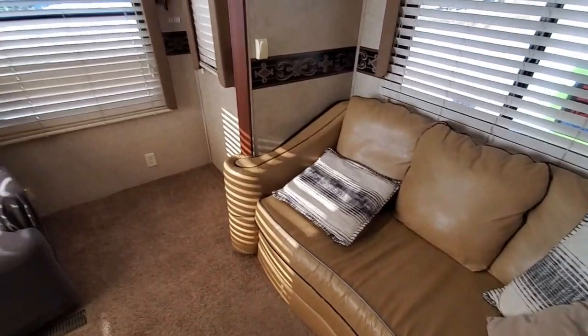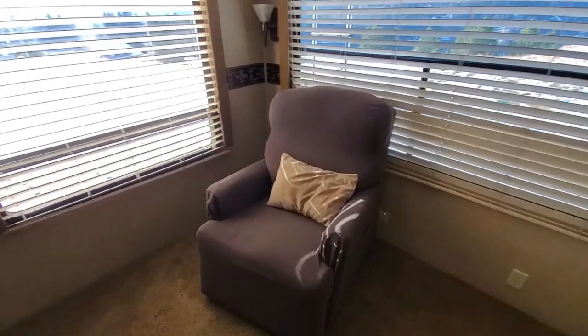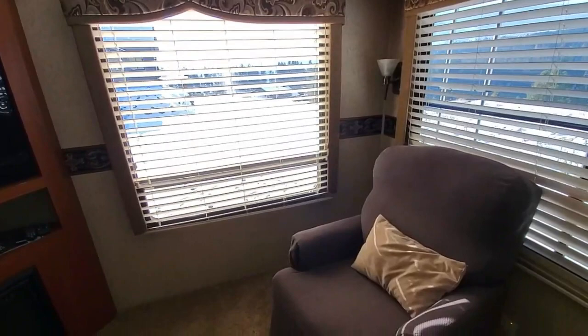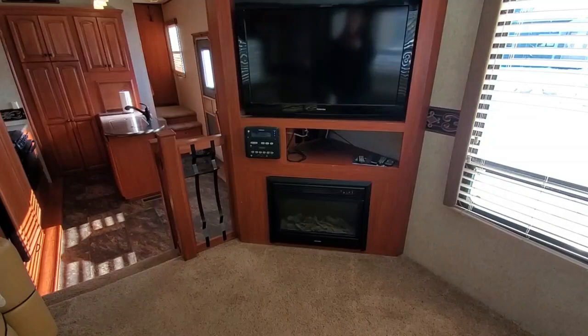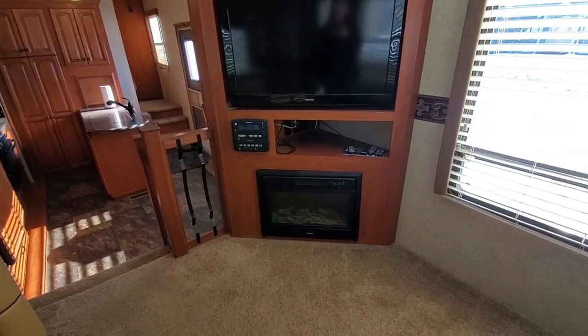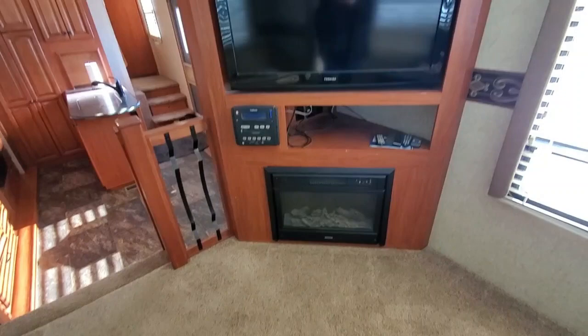When we got this it just had the one recliner, and I got a covering for it because it was a little worn, so the cover helps. It's also got a fireplace, which has really been nice. It does take 50 amps — that's what's recommended — and we only have 30 here, so we didn't use the fireplace a whole lot, but it is a nice heat source especially right here in the living space. It's also got a big TV and a stereo radio system.